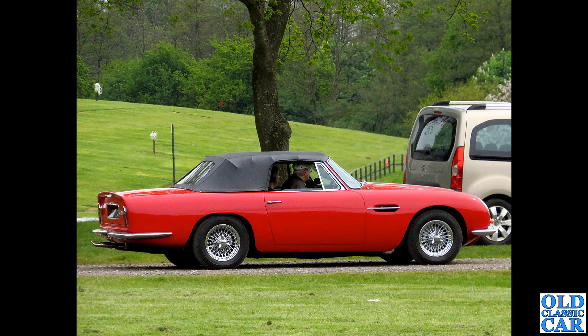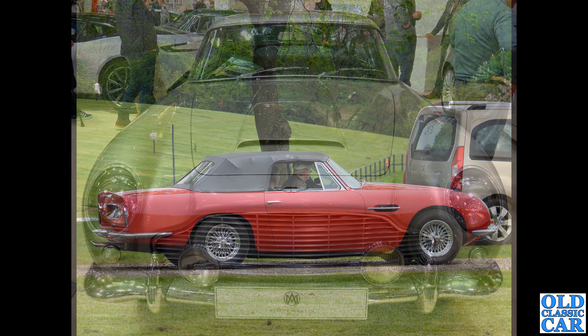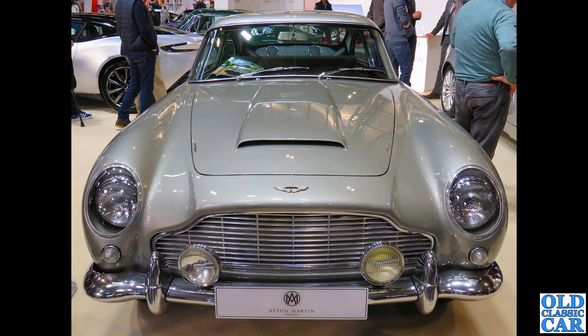Photographed from some distance away - what a cracker. This is a red DB6 Volante, the Volante being the drophead or convertible version. This was at Alton Park - lovely car, just needs the roof to be put down.